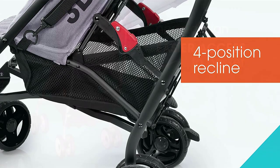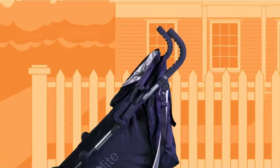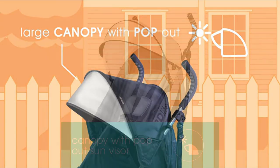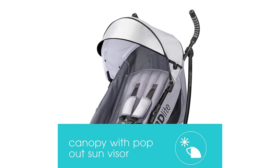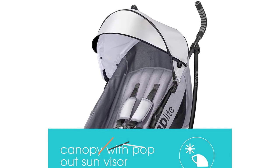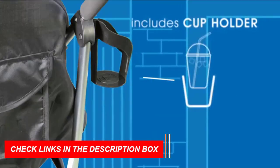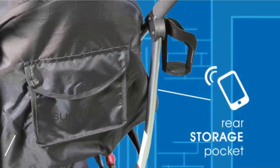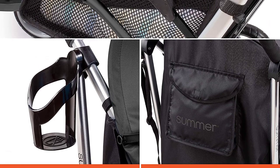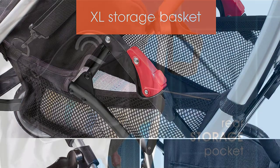The four-position recline and five-point safety harness ensure your child stays comfortable and secure at all times. The stroller has a maximum weight capacity of 50 pounds, making it perfect for toddlers. The easy compact fold with carry strap and auto-lock makes it simple to store this lightweight umbrella stroller and bring it with you on the go. The adjustable and removable canopy with flip-out sun visor is perfect for sunny days, while the extra-large storage basket, rear storage pocket, and cup holder provide plenty of storage space for all your essentials.